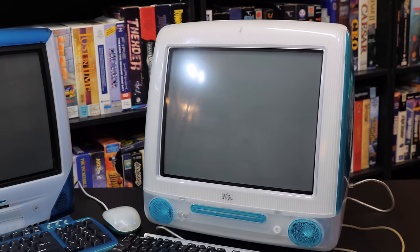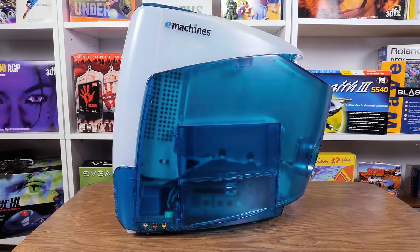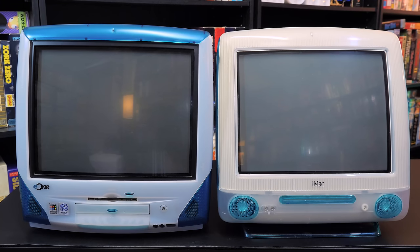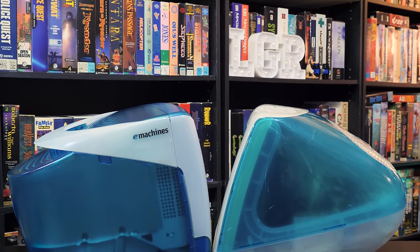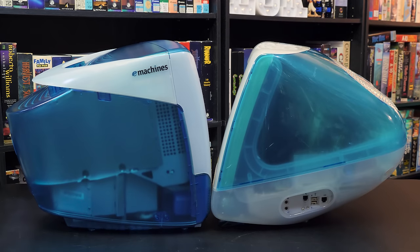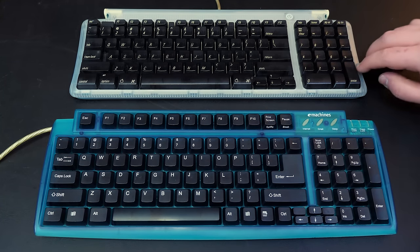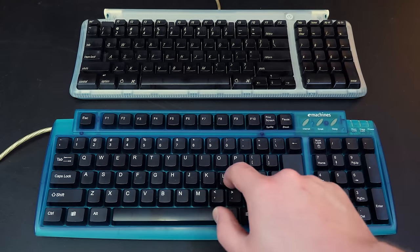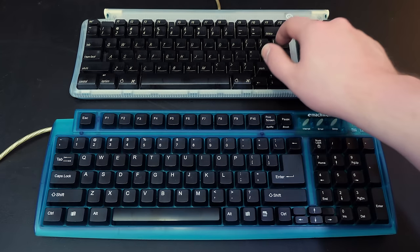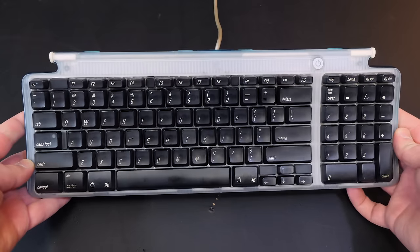It was also less costly than an iMac by several hundred dollars, while technically including more features and higher specs. For example, you got a 433 MHz Intel Celeron processor — 100 MHz more than the revision D iMac — as well as 64 megabytes of PC100 SDRAM, twice that of the iMac, an 8 megabyte ATI Rage XL AGP graphics chipset, two more megs than the iMac, and a 6.4 or 8.4 gigabyte IDE hard drive, up to twice that of a base model iMac. They even included a keyboard that more closely resembled Apple's keyboard than anything on the PC side, which is not a good thing in this case. The layout is weird and cramped and it just feels plasticky and gummy to the fingertips, even compared to the Apple board.